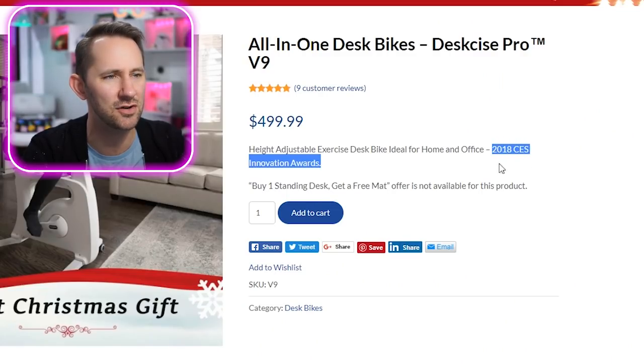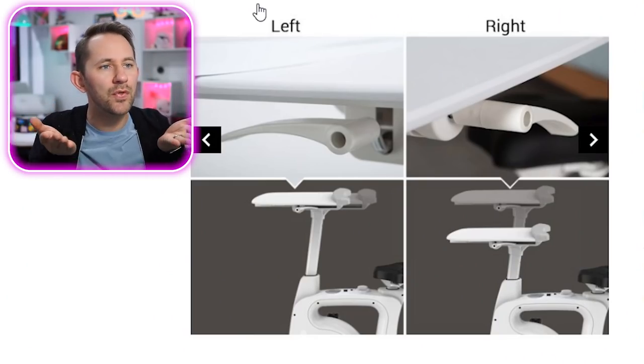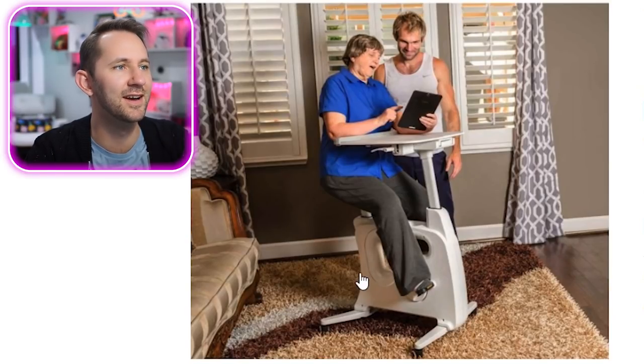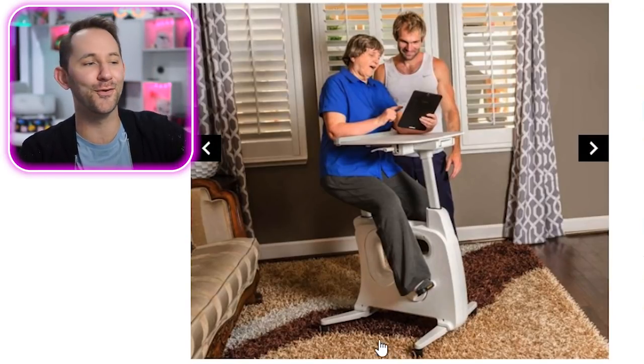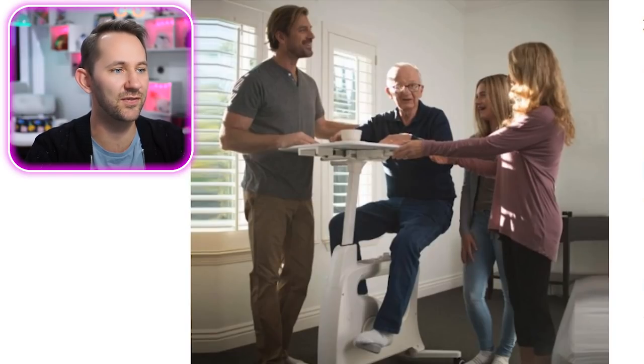It won the 2018 CES Innovation Awards — pretty nifty. Let's look at some pictures: you can go forward and back with the desk, and it has resistance to track your exercise and make it more efficient. Oh yeah, she's doing her homework on it. She's not just exercising while she works — she's working while she exercises. That's cool.